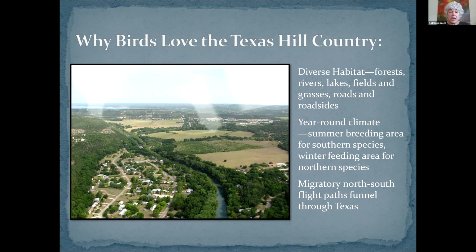So why do we see birds here? The Texas Hill Country is one of the birdiest areas in the entire nation. You can look at the picture of one of the migration routes to see why. 420 species live here, migrate through, or are here seasonally.